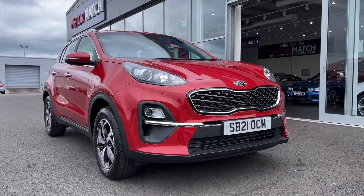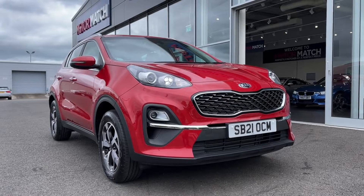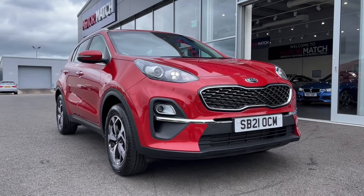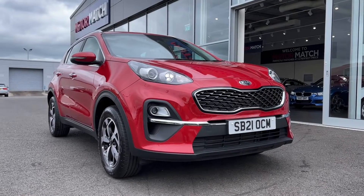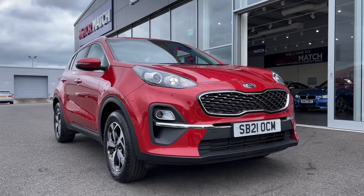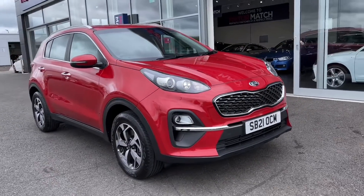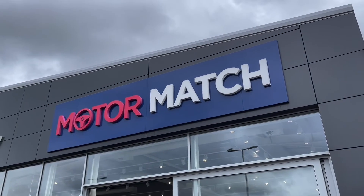That concludes our video tour on this 2021 Kia Sportage. Remember this is a Motor Match approved used vehicle so it does come with a 30 day or 1,000 miles warranty, and 3 years RAC warranty is available as well as flexible finance packages. Please note that all our cars are subject to a £150 admin fee to cover provenance checks. For a personal finance quote or to book a test drive feel free to give us a call on 01244 311 404. Thank you very much for watching and I hope to see you soon here at Motor Match Chester.